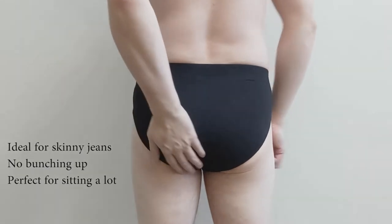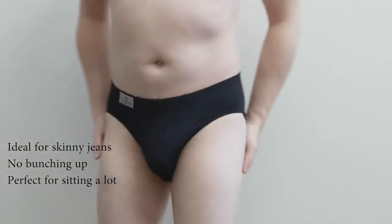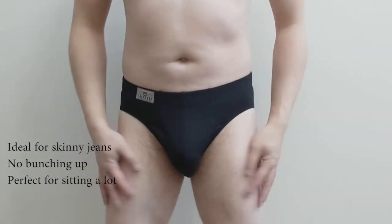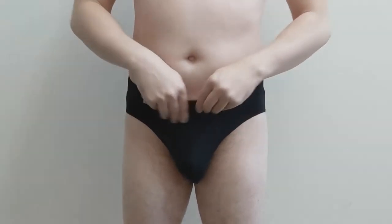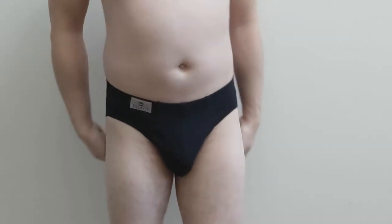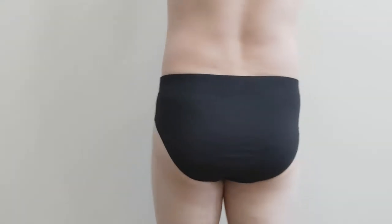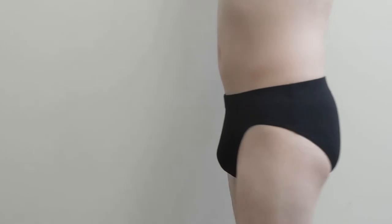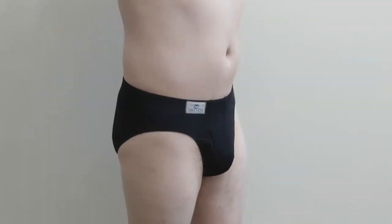Briefs are great if you wear skinny jeans or when you need to sit a lot. Plus, there is no bunching up of material. Briefs also have a very old-fashioned look — it also reminds many of us of the tighty whites when we were young. Personally, I have stopped wearing briefs for many years, however it doesn't mean they're not good. A lot of men still choose briefs because they end in the natural crease between the leg and body, and it feels good.